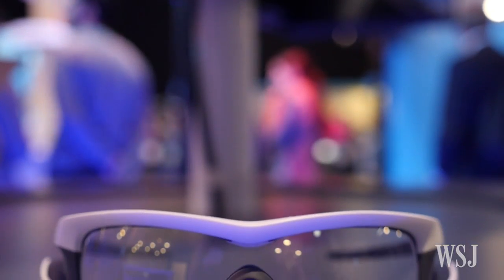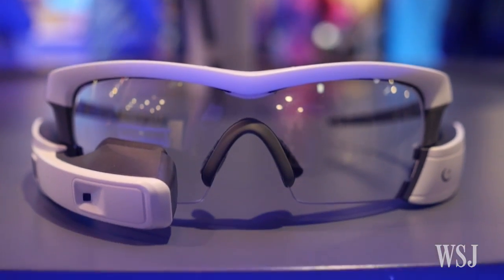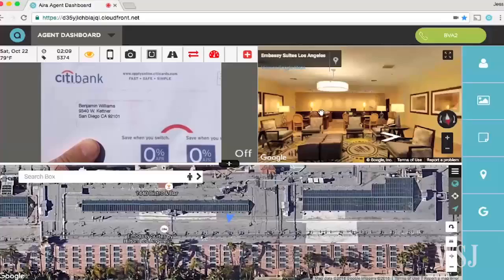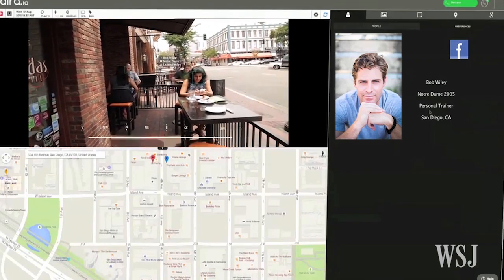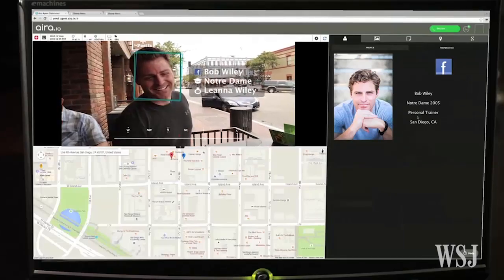Second, we have GPS built in so we're able to identify where they are. Third and most importantly, the majority of these users are adults who are used to navigating — their advanced navigation skills existed before Aira. So in case of a connection loss they'd be in good shape. We've had no connection issues or incidents to date.